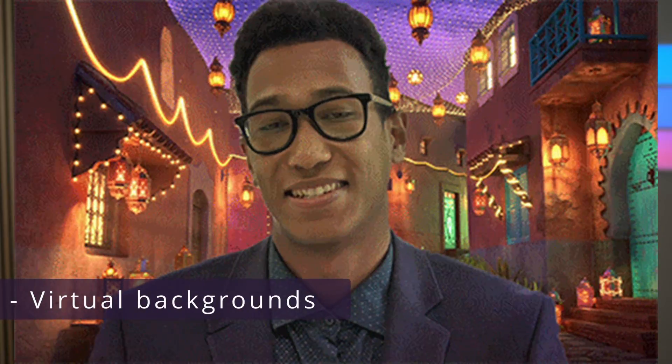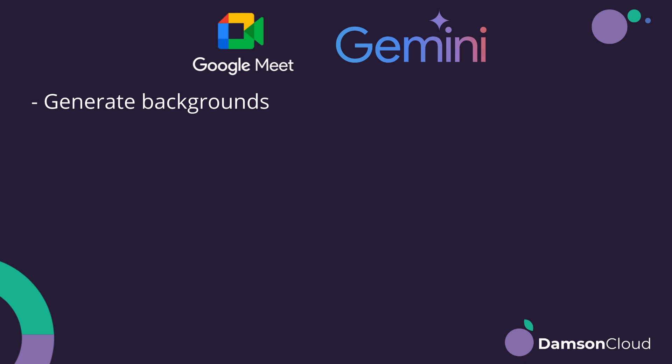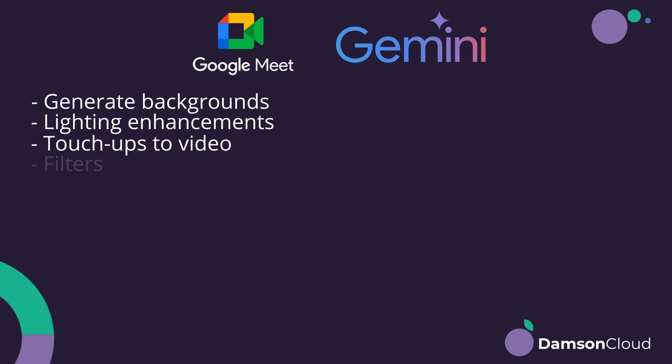Virtual backgrounds are a really important one for a lot of people, particularly with working from home. You can blur your background in Google Meet, but you can also put in place virtual backgrounds, and now with Gemini you can actually generate your own backgrounds, which is pretty cool — I've done that myself a couple of times. Within Gemini you've also got lighting enhancements, touch-ups, and those sorts of filters, available if you've got those capabilities added on in the higher tiers.